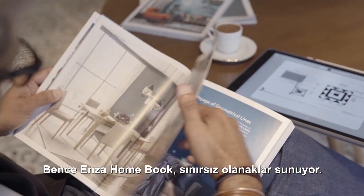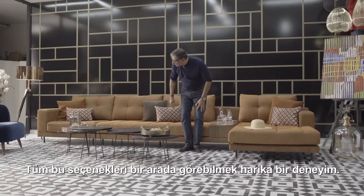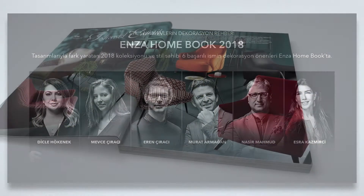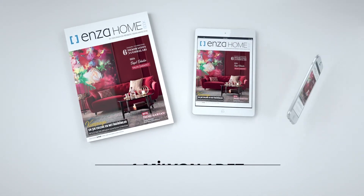I think the Enza Homebook brings endless possibilities. The ability to look at so many choices is a wonderful experience. Tasarımlarıyla fark yaratan yeni Enza koleksiyonu ve stil sahibi 6 başarılı ismin dekorasyon önerileri Enza Homebook'ta.